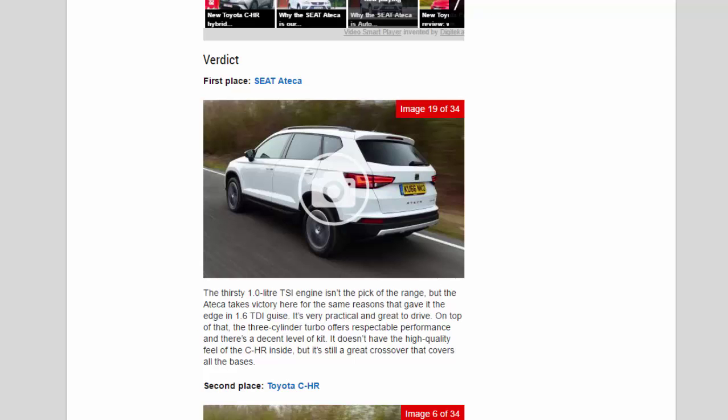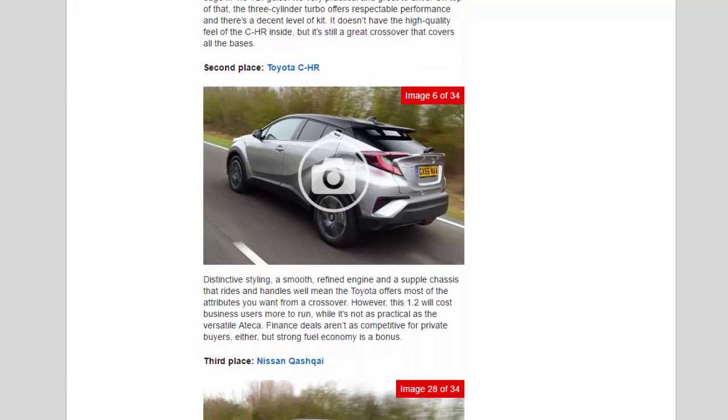Second place: Toyota CH-R. Distinctive styling, a smooth, refined engine and a supple chassis that rides and handles well mean the Toyota offers most of the attributes you want from a crossover. However, this 1.2 will cost business users more to run, while it's not as practical as the versatile Ateca. Finance deals aren't as competitive for private buyers either, but strong fuel economy is a bonus.